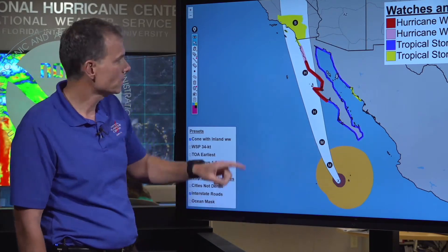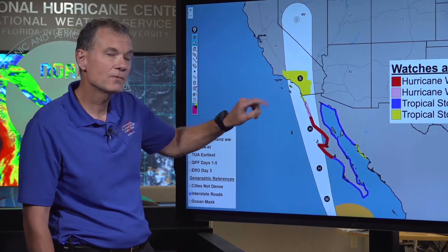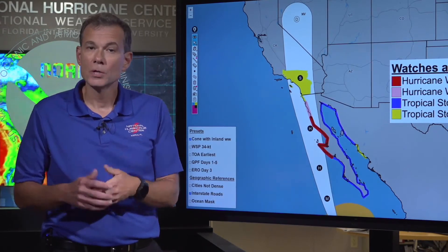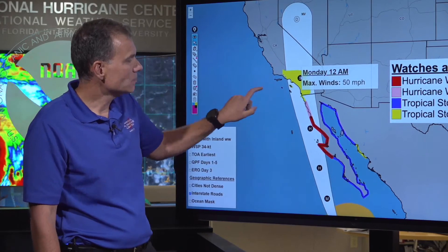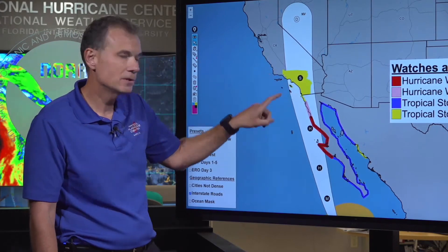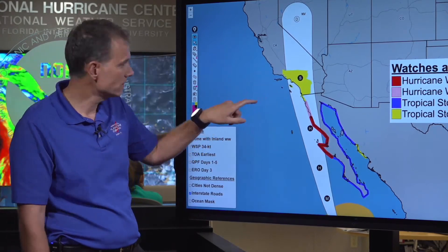But then for all of us watching in southern California and southwestern United States — what's going to happen as it moves up into southern California? As it moves into southern California, it's going to weaken substantially. We do not anticipate a hurricane moving into the southwest United States. What we expect is a tropical storm. Sunday night into Monday, moving into southern California as a tropical storm with 50 mph wind speed, and that's why we now have a tropical storm watch — that's what the yellow area denotes here, a tropical storm watch for a large portion of southern California.